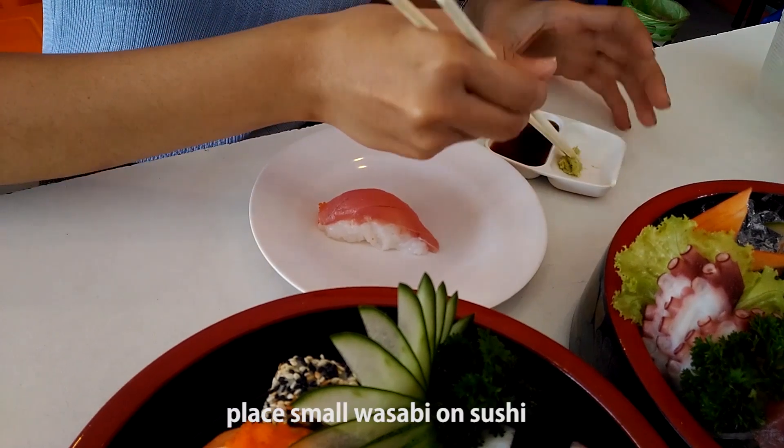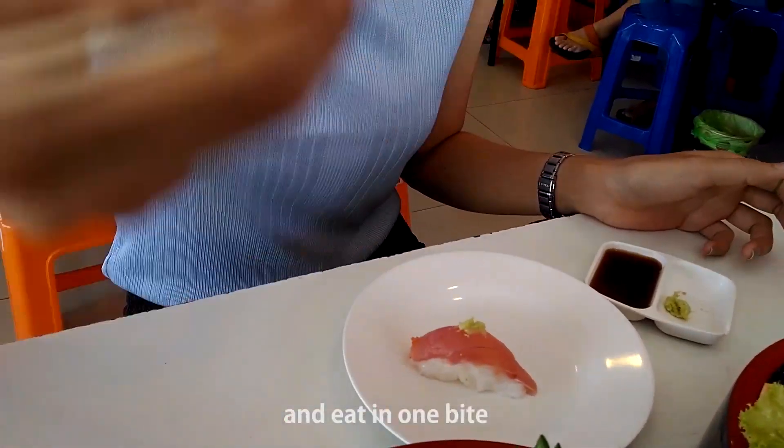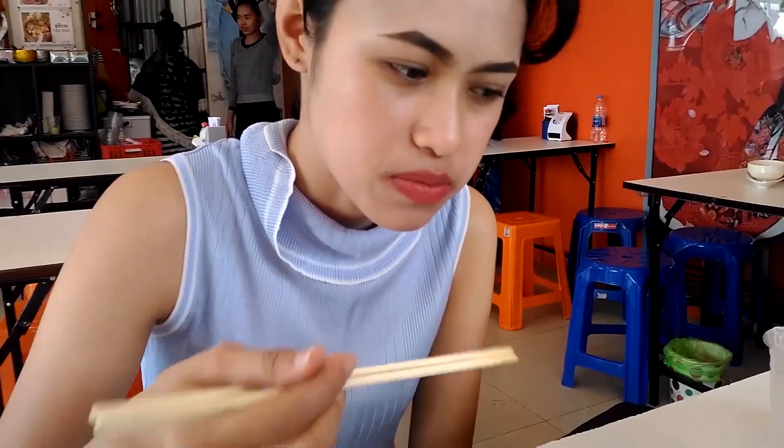And then we put it in. This is wasabi. We have to eat it. Let's eat it - it's got a sauce. First we eat it. Saba is spicy. It's wasabi. Very tasty. It's very fresh and sweet because you don't have a fish smell, it's sweet.